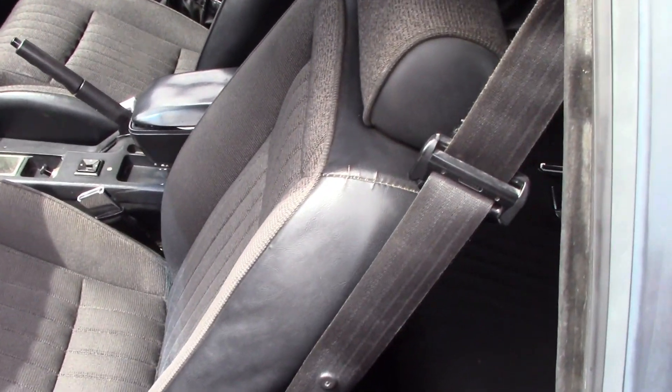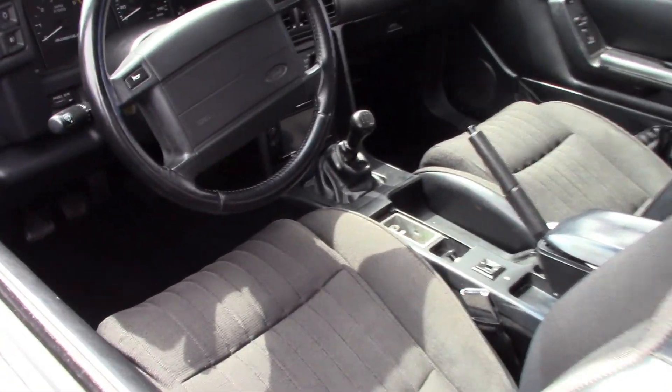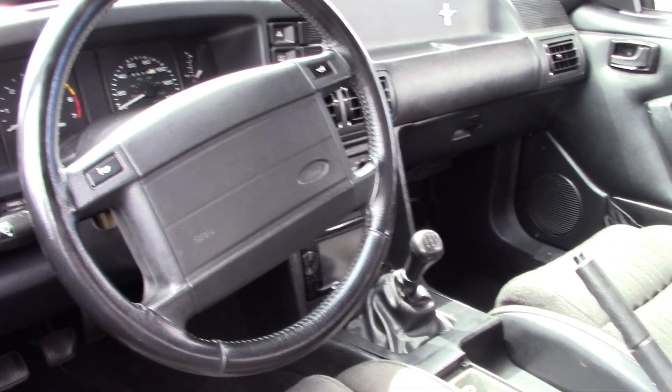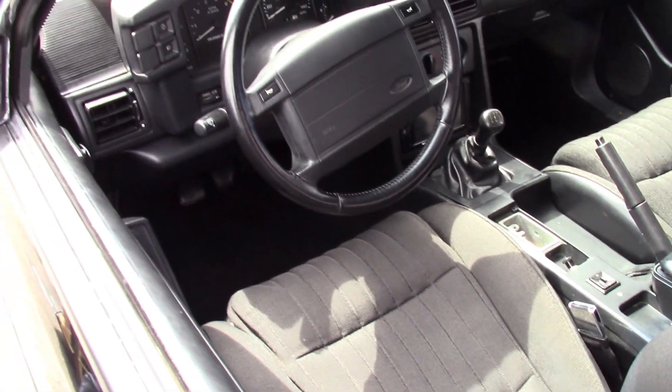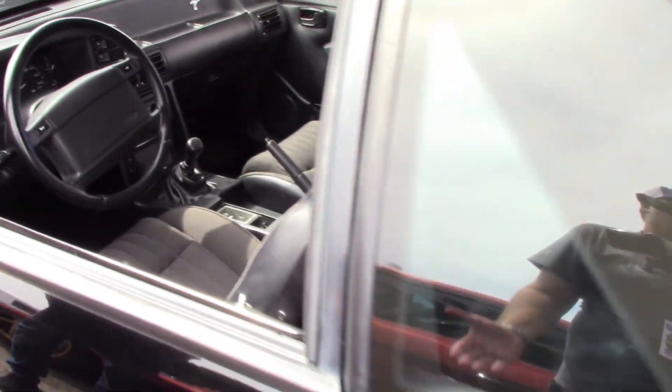One of the only options was leather interior, so this is a cloth car. They were all five speeds. It was only one year, and this kind of started a trend with the whole Cobra thing — they're really cool.